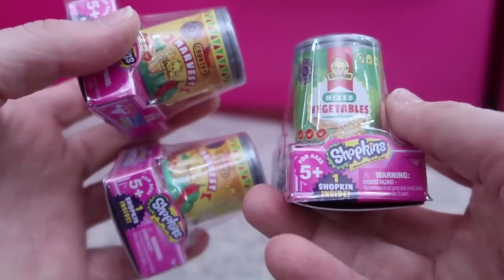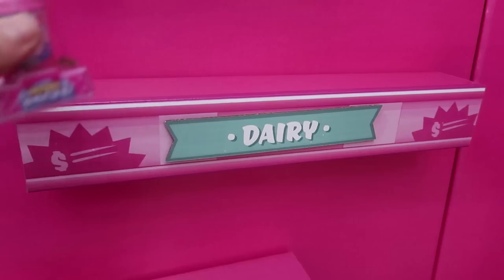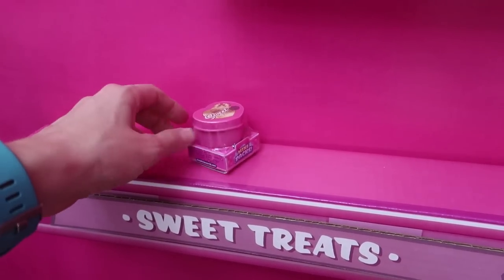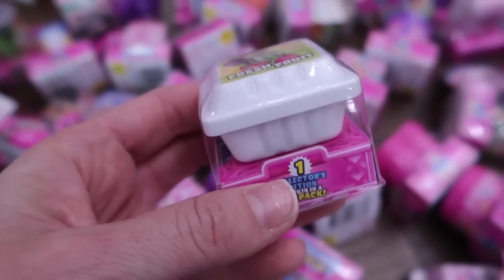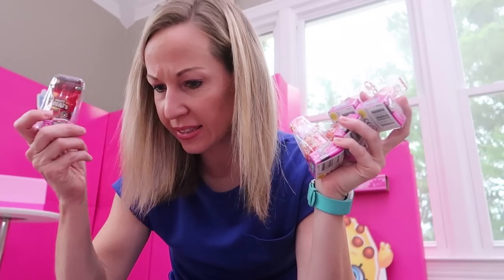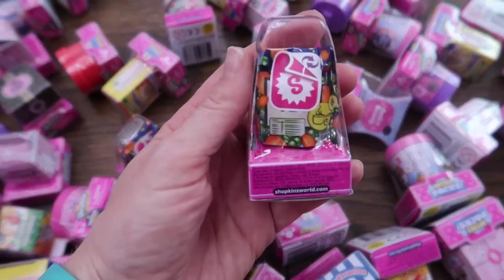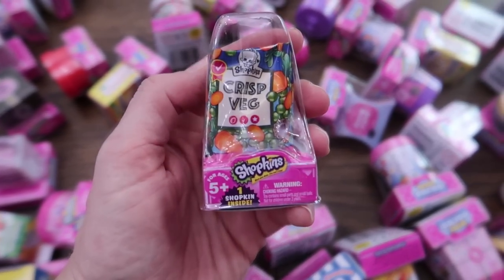I think you'll agree that the packaging for Season 10 Shopkins is absolutely adorable. For example, we have Cold and Creamy - this ice cream I could technically put in dairy or sweet treats, but I think I'm gonna put it in dairy. Here I have Sweet Selection which looks like a little box of chocolate, so I'm gonna put that with the sweet treats for sure. This thing of fresh fruit can go with fruits and veggies. And I see a lot of candy mixes and sweet treats that I'll put with the candy. And here's a crisp veggie that I've gotta go put back with the veggies.